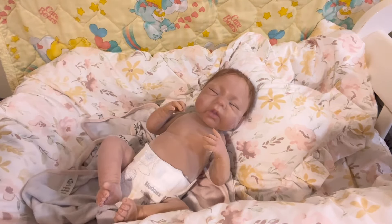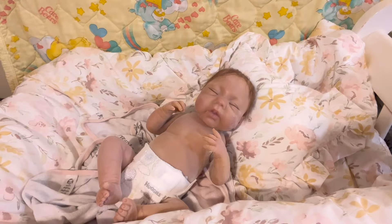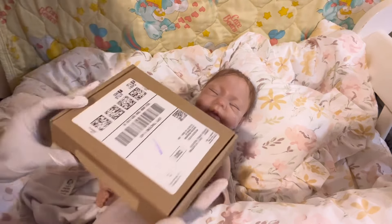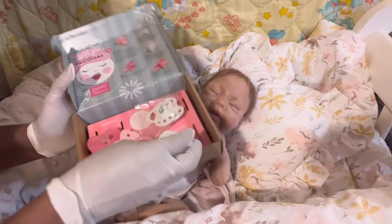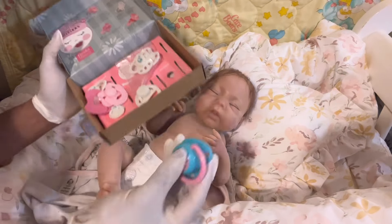Let's see if I can find a pacifier for her, because I do have these pacifiers from Paradise Galleries. You guys remember these pacifier sets that they were selling?